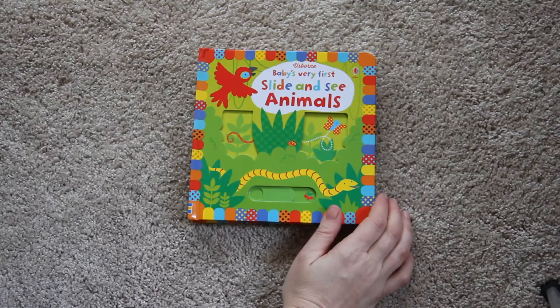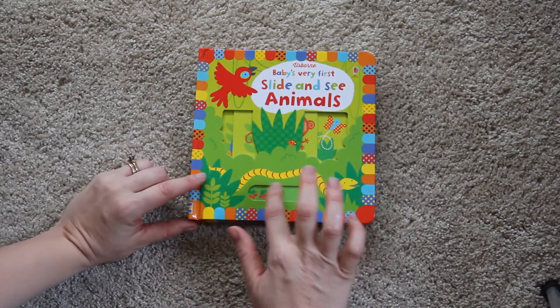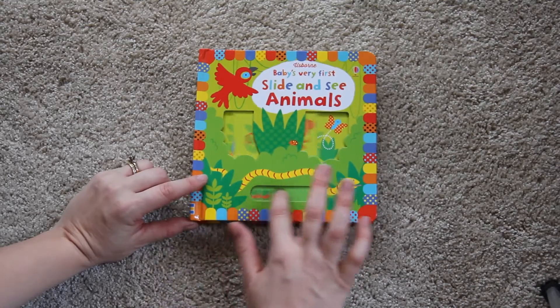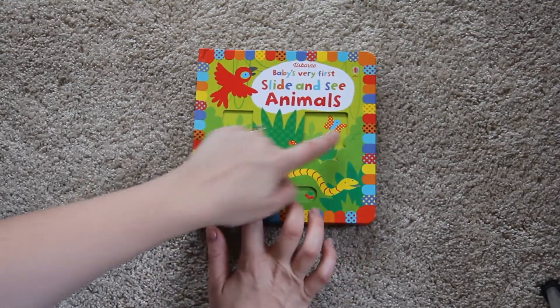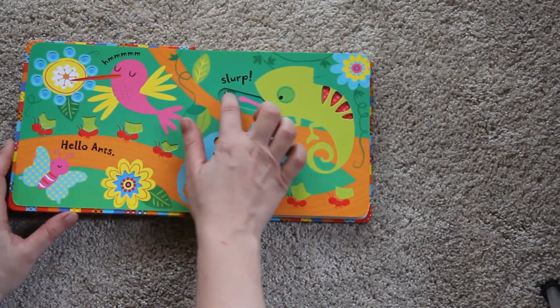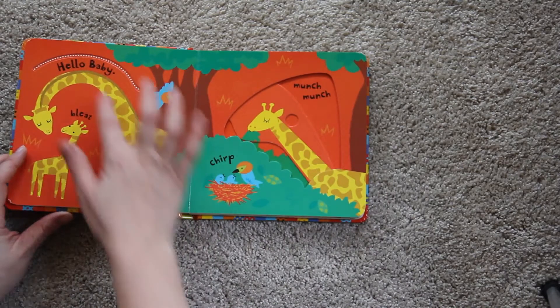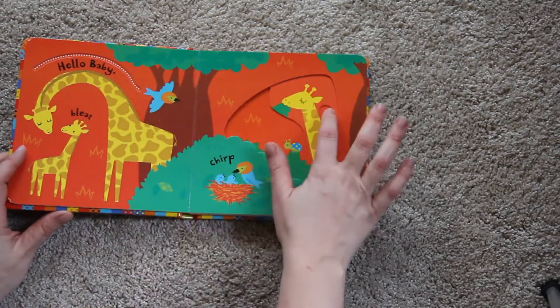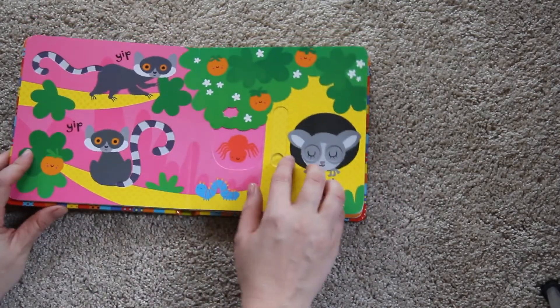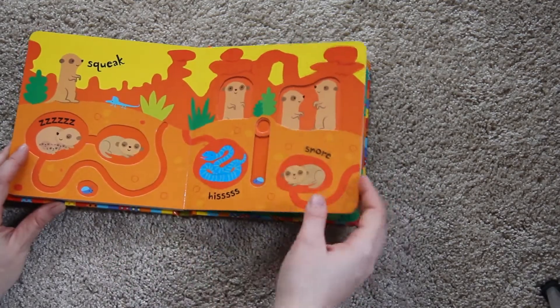Here's a really neat baby book called Baby's Very First Slide and See Animals. It has little tabs on each page that you or the baby can slide back and forth, making things appear and disappear in the pictures. There are little words you can read along the way and different layers on each of the pages as well. It's a very cute, fun, and interactive book to do with your baby or even toddler.